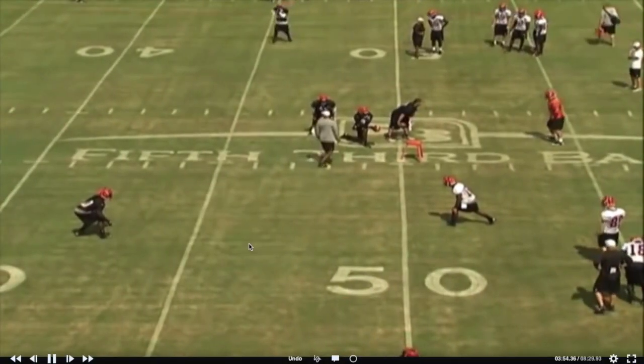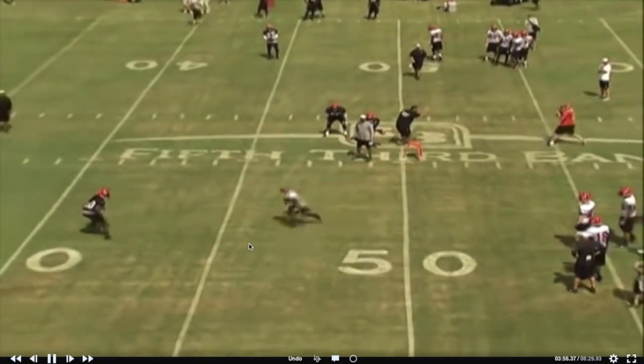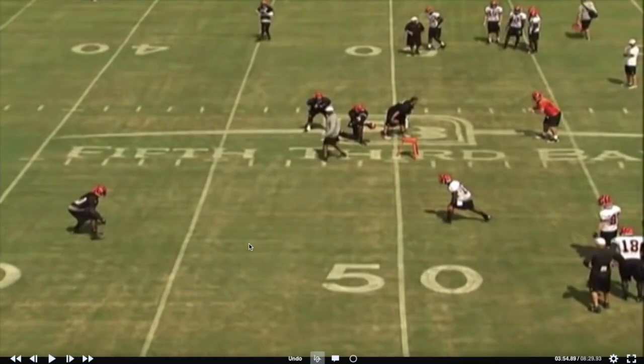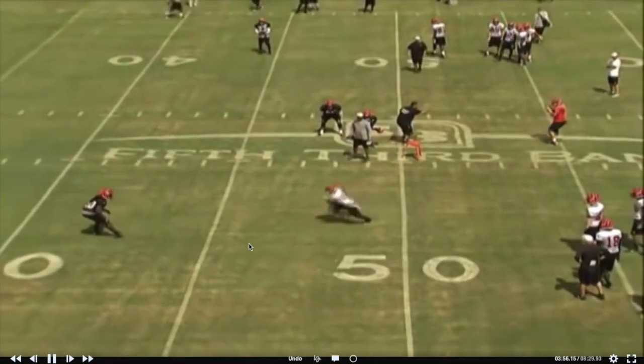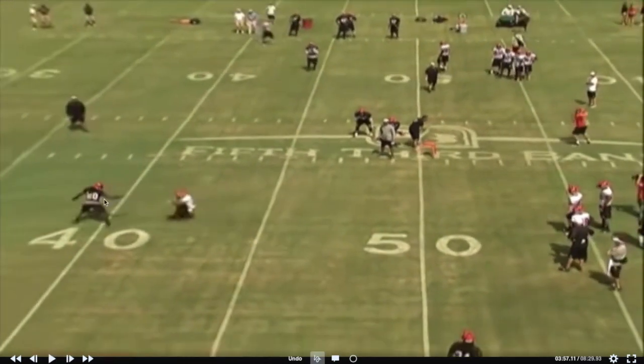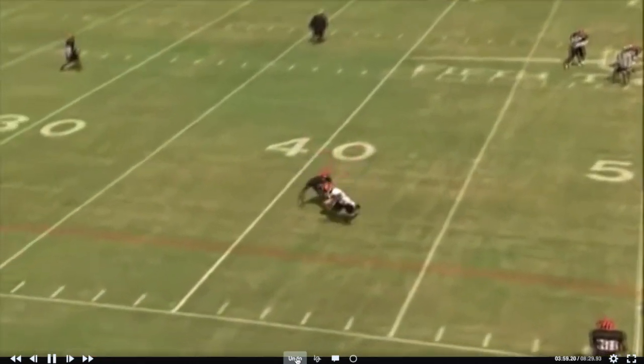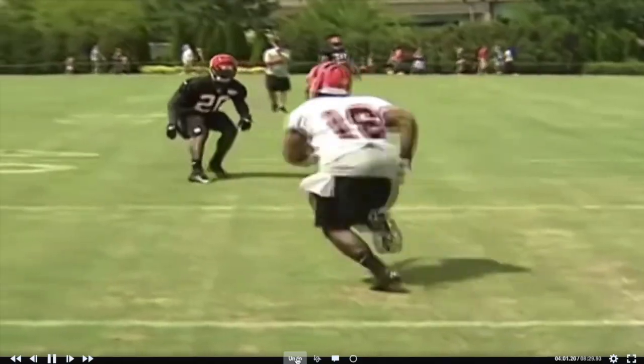Another one of these option routes — really threatening them vertical. See how he's just starting to open up and run. Look at his body position: shoulders over the toes right there, snapping it down, coming out of it. Good catch, good finish.